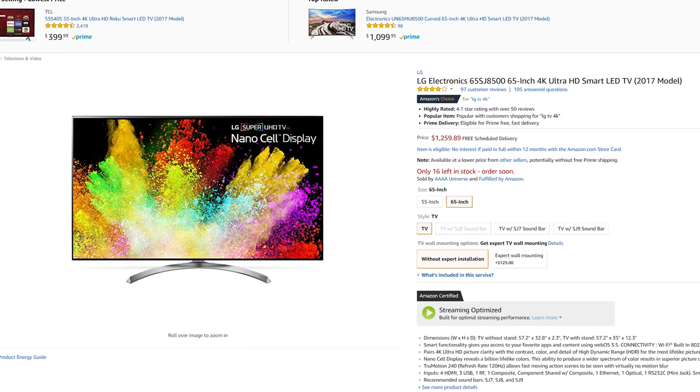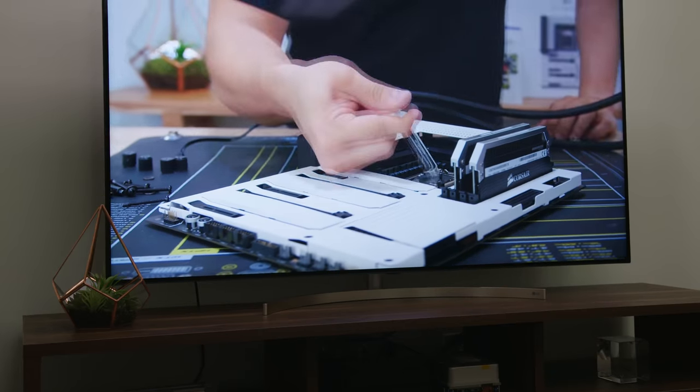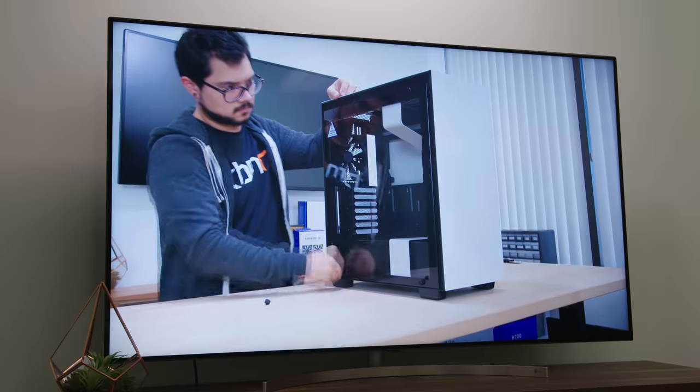Interestingly, last year's 65-inch NanoCell model is selling for half that price, which is definitely something to consider. In terms of quality, you really can't go wrong either way, so at that point it just boils down to the features you're looking for and, of course, how much you're willing to spend.